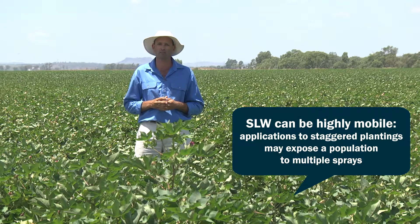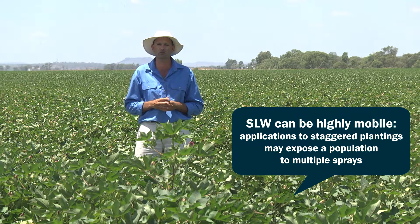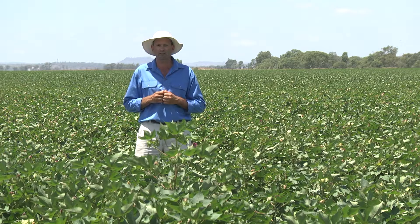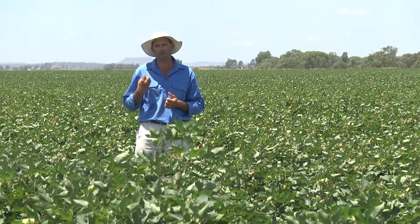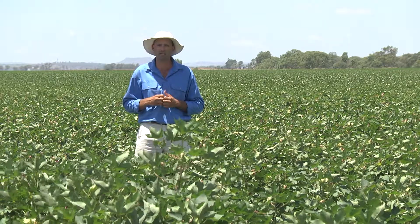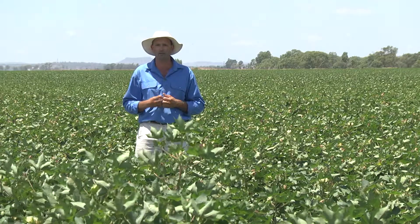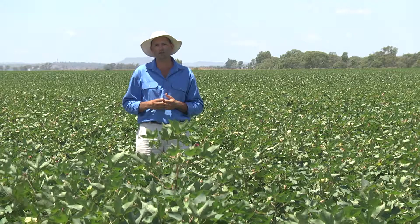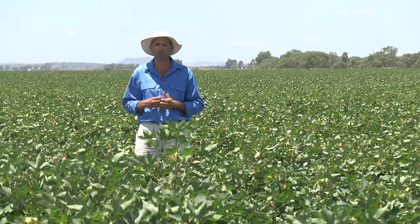A repeat application of pyriproxyfen within a single season can give a dramatic increase in the tolerance and also resistance levels of whitefly to this product. So the take-home message from this series of videos is that if we have a good foundation of integrated pest management, we use effective sampling, and we use the registered products in the right way, it should be very achievable to have good control of silverleaf whitefly and prevent the contamination of lint with honeydew.